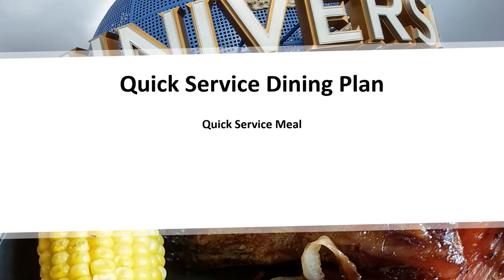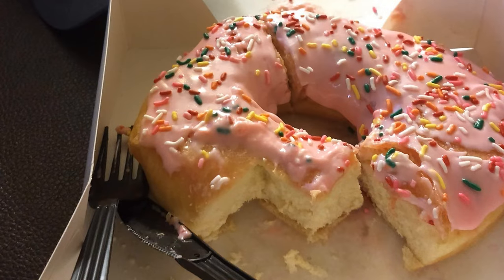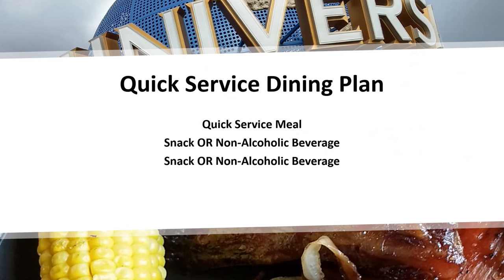In addition to your quick-service meal, you're allowed one drink and one snack. We learned that you're allowed to use credits flexibly. We had the plan for four days, which gave us each eight credits. You can use them all in one day, two per day, or save them — for example, getting a Lard Lad donut to take home for breakfast the next day. You have two credits per day with the quick-service meal plan.